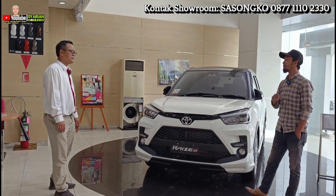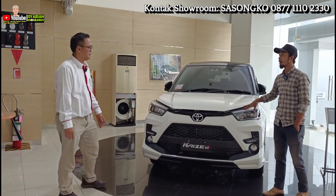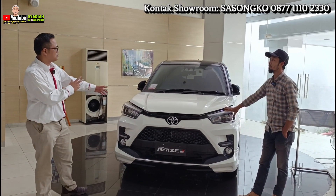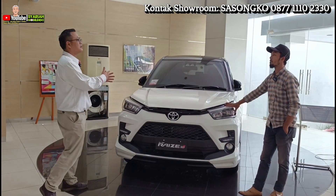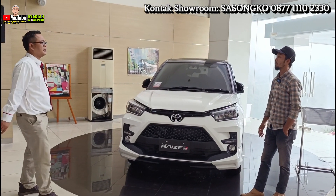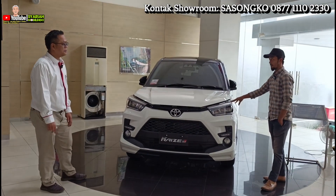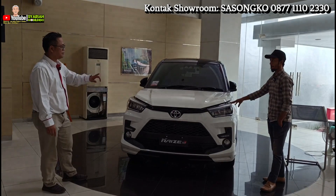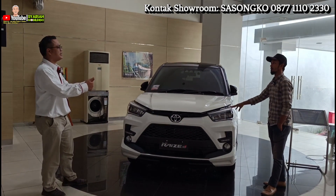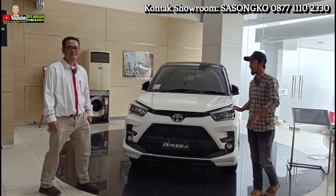Sebelum kita membahas unitnya lebih dalam, saya mau nanya keuntungannya. Turbonya Raize ini 1.0 cc, tapi sudah ada turbo dan ditambah intercooler. Jadi secara performa seperti mesinnya Fortuner, Mas Iwan — joss ngebutnya. Horsepower-nya 98 PS, dan pada RPM-nya di 148. Jadi bertenaga banget, tapi tetap irit — VVT-I. Kalau sudah VVT-I sudah pastinya lebih irit.